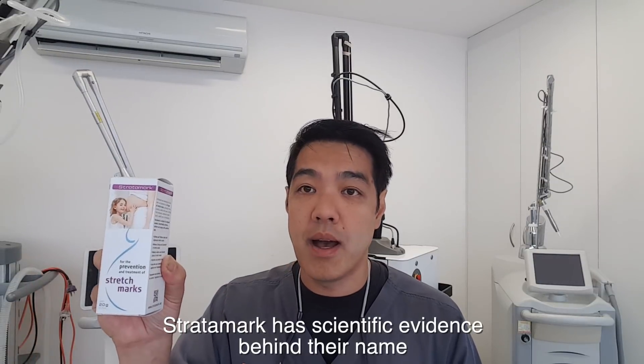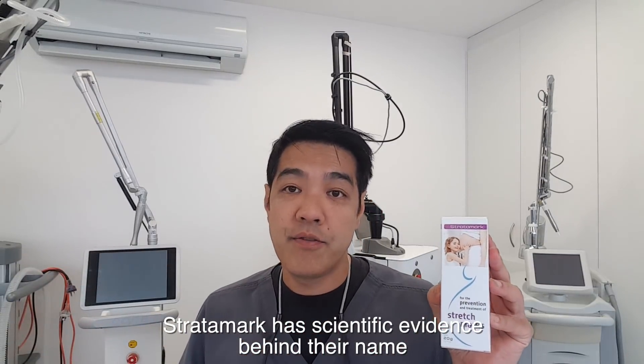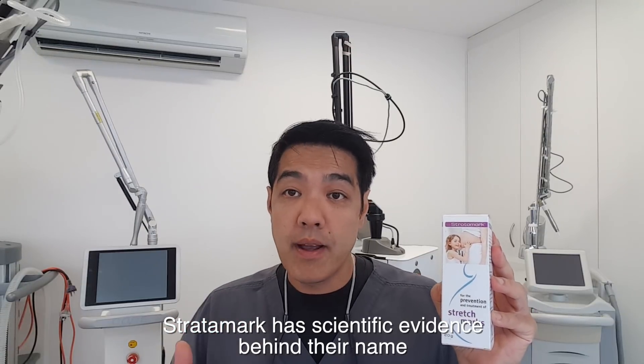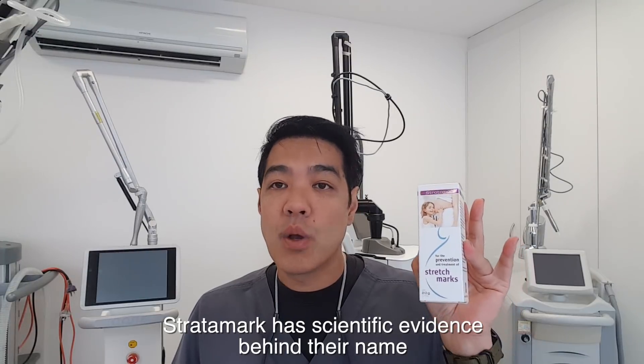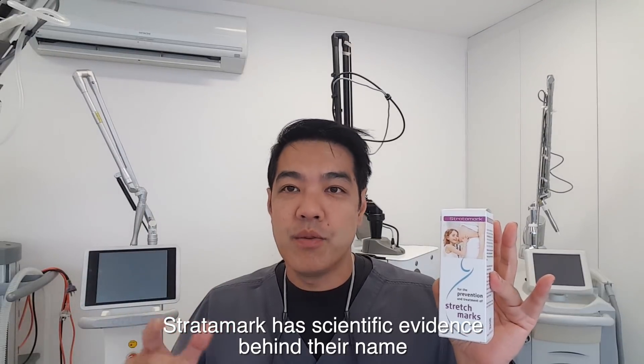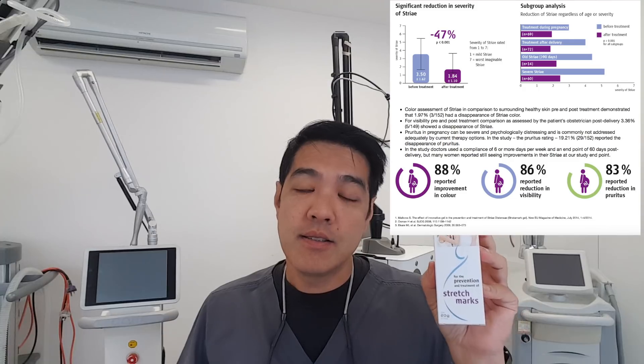The only product that has shown to actually reduce stretch marks is called Stratomark. It's made in Switzerland and has robust studies — multi-centred studies throughout Australia and Europe. One study showed that in striae gravidarum, stretch marks in pregnancy, this product reduced stretch marks from 70% all the way down to 18%.